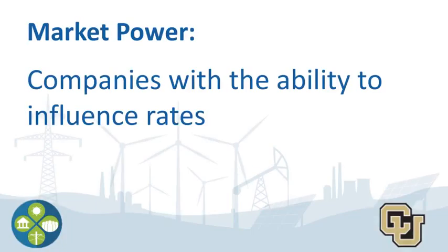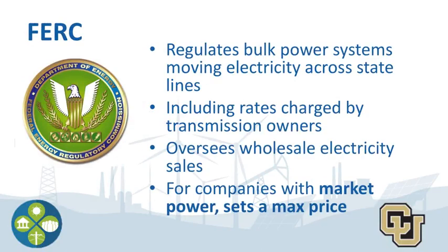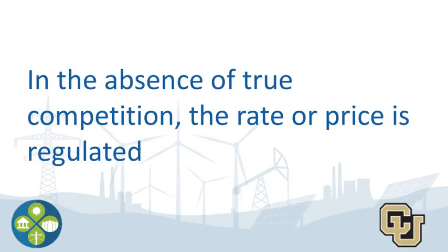This is something many people don't know about because we are retail purchasers of electricity, not wholesale customers. In other words, electric providers aren't able to influence the prices in the market, so the wholesale customers or the market are ultimately setting the rate by choosing to purchase from that provider or not. If you're getting flashbacks to price theory and economics, you're on the right path. That said, some companies do have the ability to influence rates — this is called market power. So for these companies, FERC sets up a maximum price they can charge. In the absence of true competition, the rate is regulated.